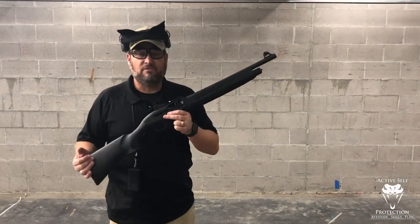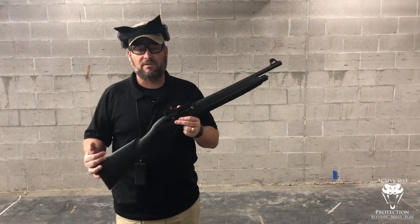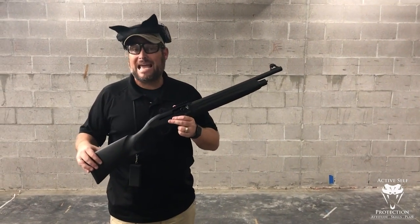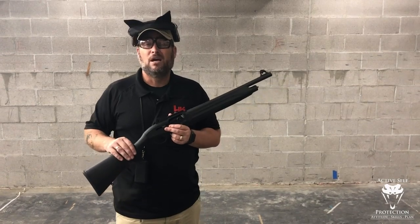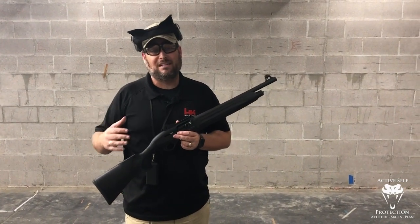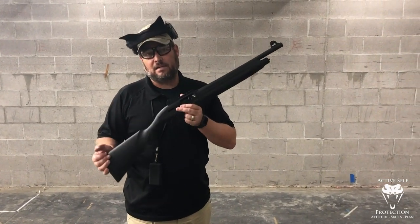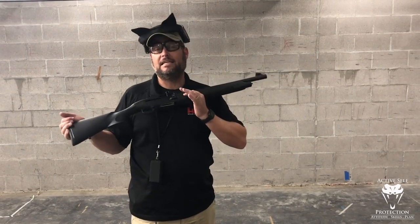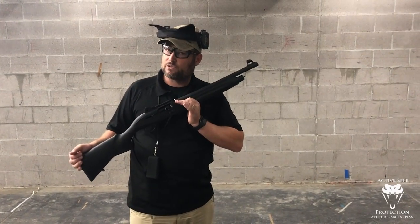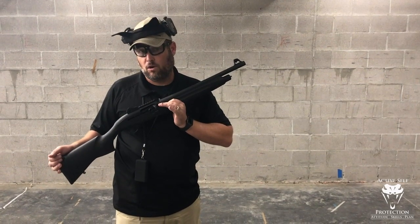We've had shotguns in the United States since our inception, so having this as your home defense gun means when you shoot somebody with a 12 gauge, you won't have those optics problems. Properly set up, this can be very fast. And if you watched the previous video on patterning a shotgun, with the right load, you've got maybe eight pellets of double-ought buck going downrange at the same time, which is really at home defense distances pretty much the equivalent of eight shots from your carbine. So this can be very fast to have an incapacitating shot.